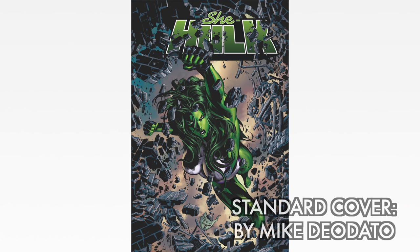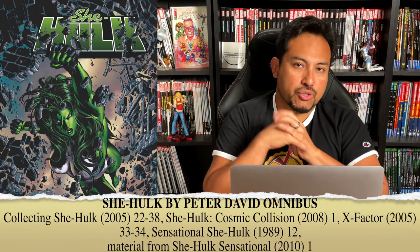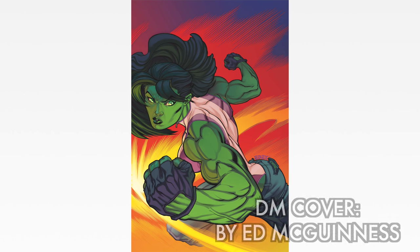She-Hulk by Peter David Omnibus — the standard edition cover is drawn by Mike Deodato, one of the cover artists on the series. The content collects She-Hulk (the 2005 series) issues 22 through 38 — so after Dan Slott's run — then the Cosmic Collision number 1, X-Factor 33 to 34, Sensational She-Hulk number 12, and material from She-Hulk Sensational number 1. This is everything Peter David wrote with the character of She-Hulk. The direct market cover is by Ed McGinnis.